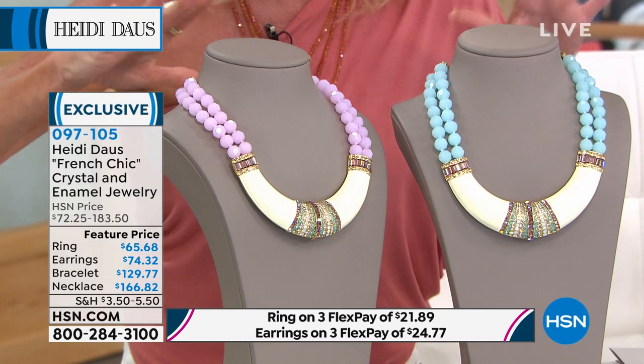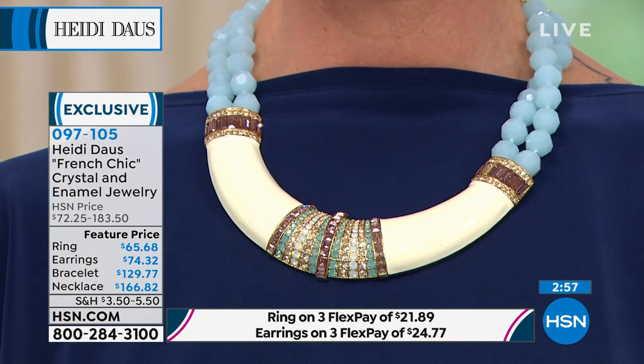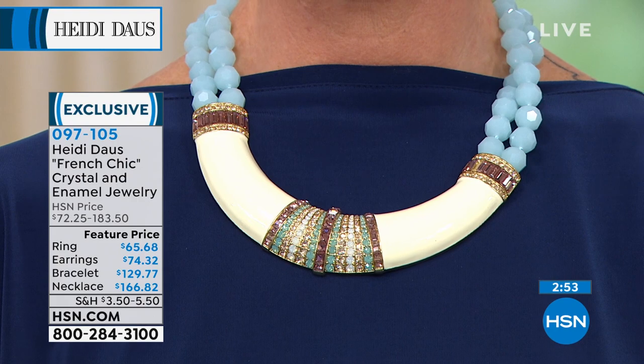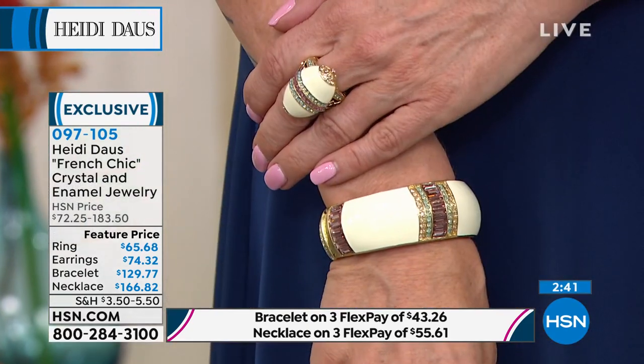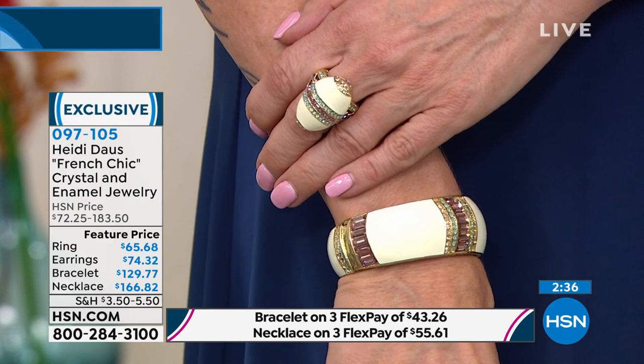I remember when you originally talked about what it takes to create this type of look. This is really the elevation of costume jewelry — it's so special. We girls who have an appreciation for this really tend to love creations like this, where they have so many different jewelry-making techniques in one collection.